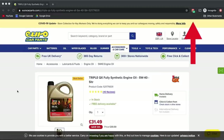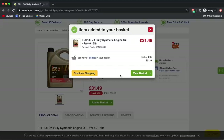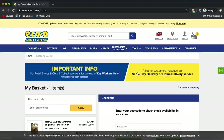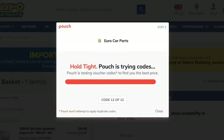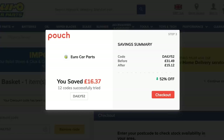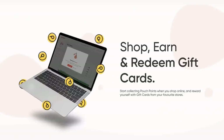Let's say you went onto Eurocar Parts because you needed to buy some oil to do your own vehicle service. We're looking at this Triple QX engine oil, coming in at £31.49 — so let's add that to the basket. Once we go to the basket, Pouch has automatically popped up telling me there are discount codes available, and it's managed to save me just over £16 which I wasn't able to save had I not installed Pouch. Pouch works on over 3,000 UK websites — Eurocar Parts, eBay, QuickFit and loads more. Even if there are no live codes available, you can still earn points from participating retailers which can be redeemed for a gift card.